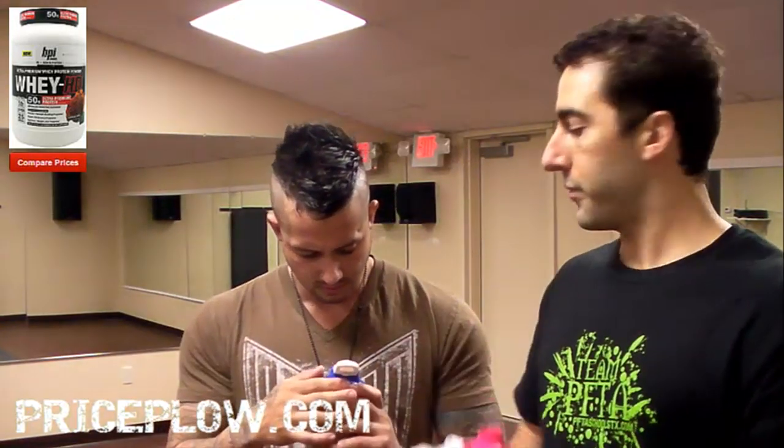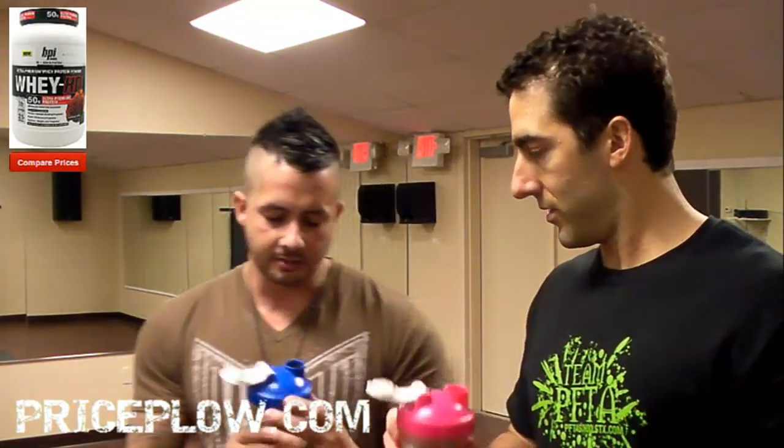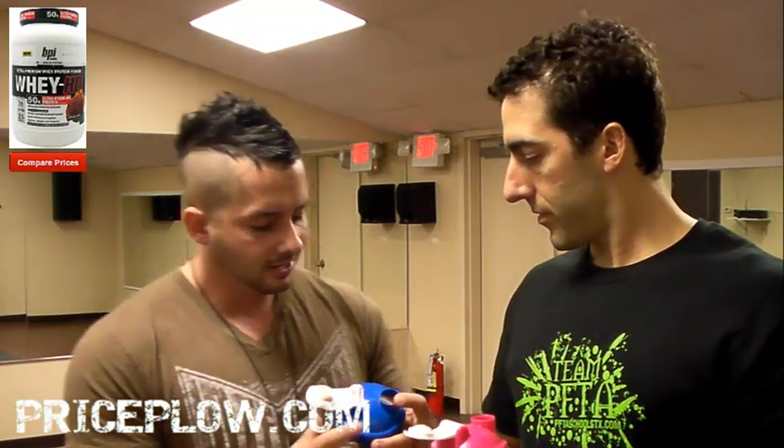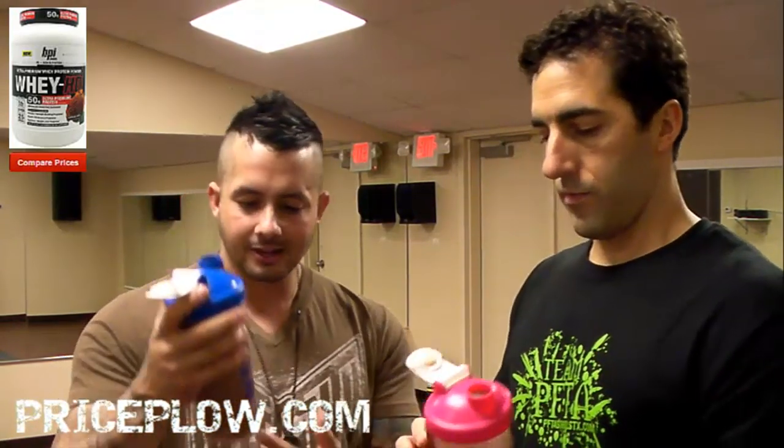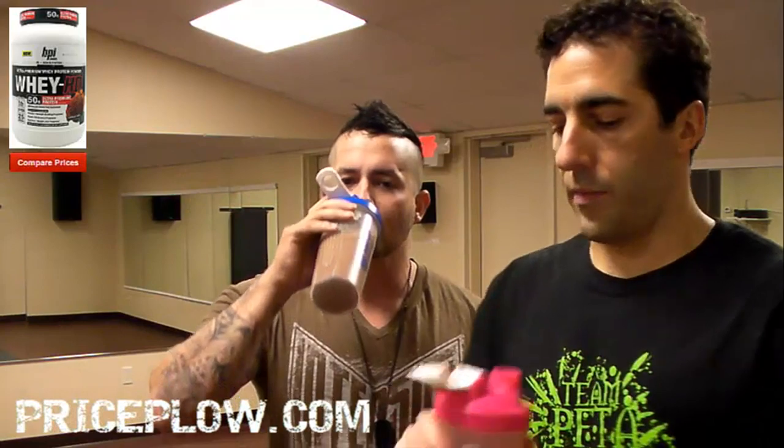You can tell — with the casein and the concentrate — you've got this little bit of stuff around the rim here. You're not getting the same mixability as with an isolate or hydrolyzed protein or something like that.